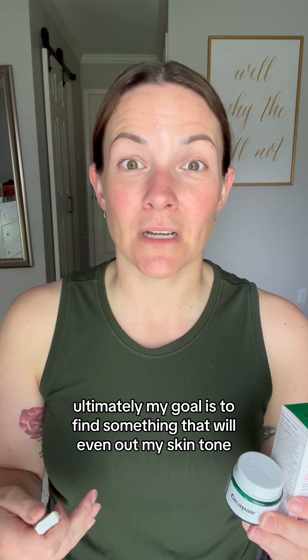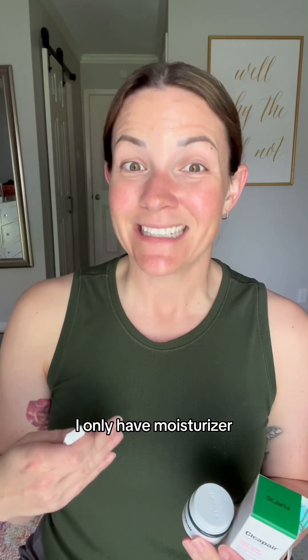Ultimately, my goal is to find something that will even out my skin tone and that I can wear all day and last all day. Does not feel like foundation. Big ask. We'll see how it goes. I do not have anything on my face right now, I only have moisturizer. So let's do it. In true honest review fashion, I will be applying to just one side of my face for full effect.